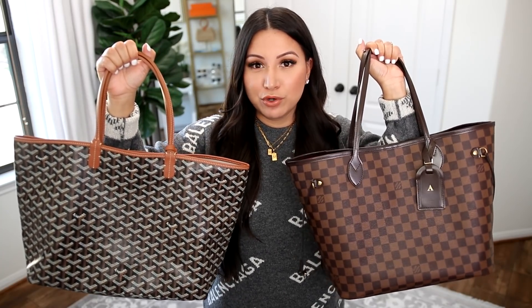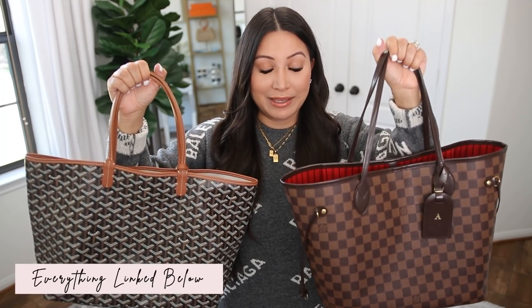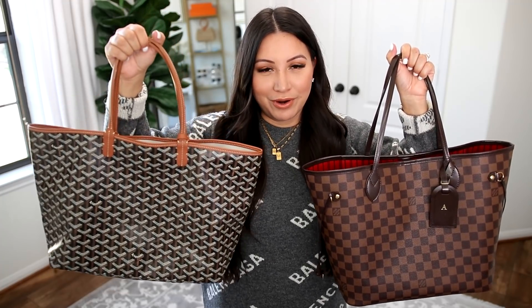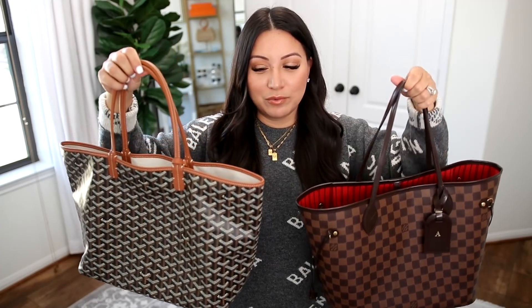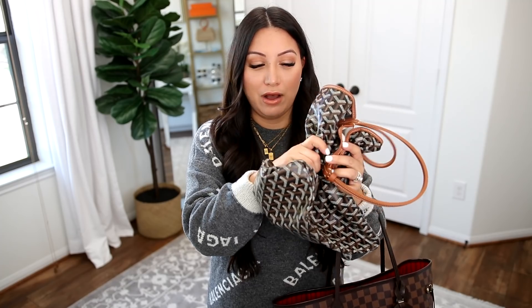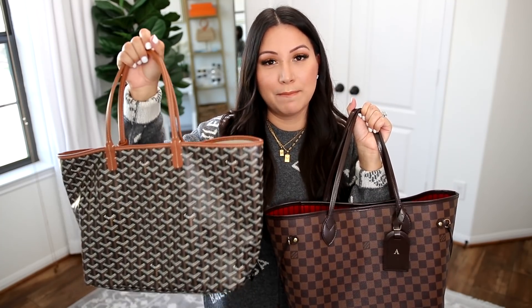Now let's talk about weight. I've always considered the Neverfull a very lightweight bag — super lightweight compared to my other handbags. However, when it comes to weight, the Goyard wins by far. This tote is incredibly lightweight. If you've never seen one in person, you might actually be turned off by how thin the canvas is. Look at how thin this bag is — it's like crinkle paper with a very light coating, versus the Neverfull canvas which feels substantial, thick, and very high quality. The thin canvas of the Goyard definitely makes it the winner in the weight category.